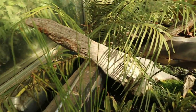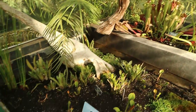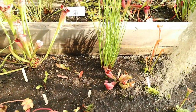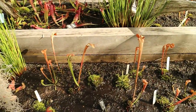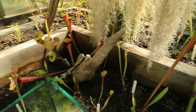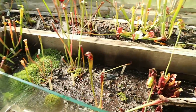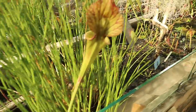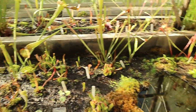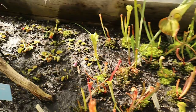Looks like this is the carnivorous plant room. More trumpet pitchers — this is native to the U.S. Spanish moths, a member of the Borreliaceae family. There's a flytrap over here. It's a bog-like environment.